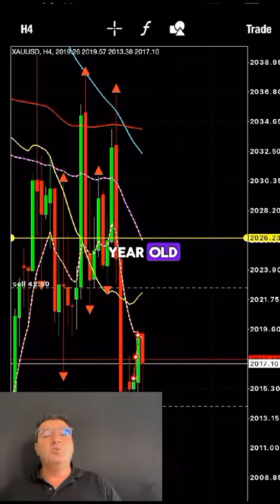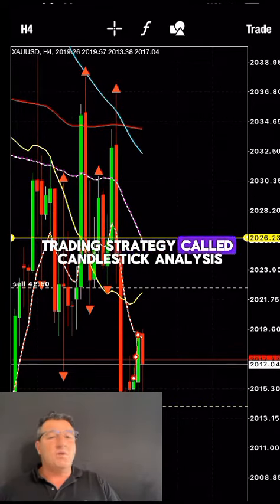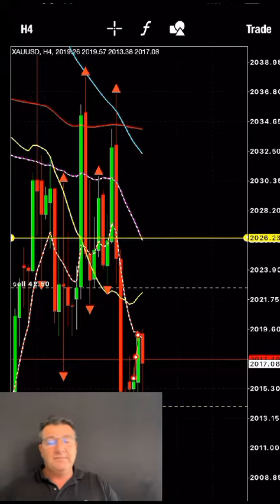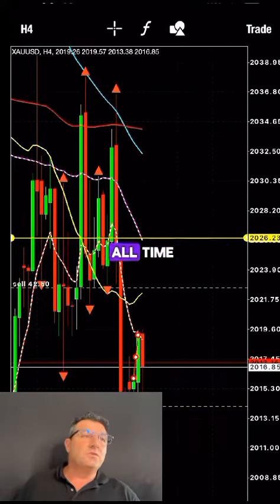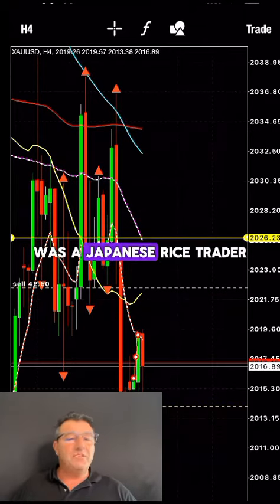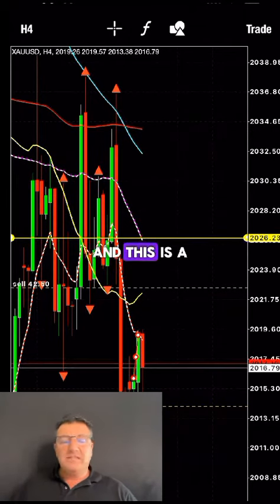I use a 400-year-old trading strategy called candlestick analysis. It was developed by the most successful trader of all time — a Japanese rice trader — and this is a tried and tested system.